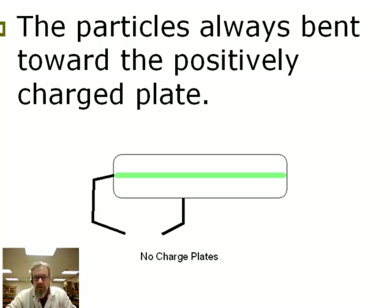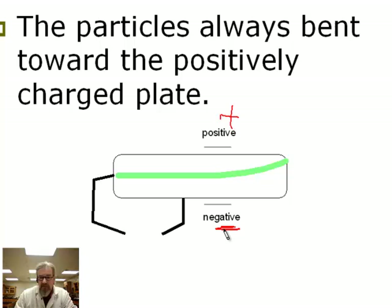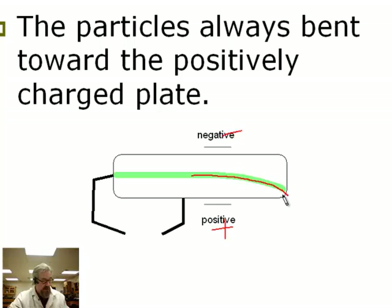What he found was the particles always bent towards the positively charged plate. If you didn't have any charged plates, the glowing spot would appear right on the opposite end of the tube. But if this was positive up here and this was negative down here, the glowing spot would move up, indicating the stream of particles had bent upward. The particles always were moving toward the positively charged plate. Thompson knew that opposites attract electrically, so these little particles must be negatively charged.